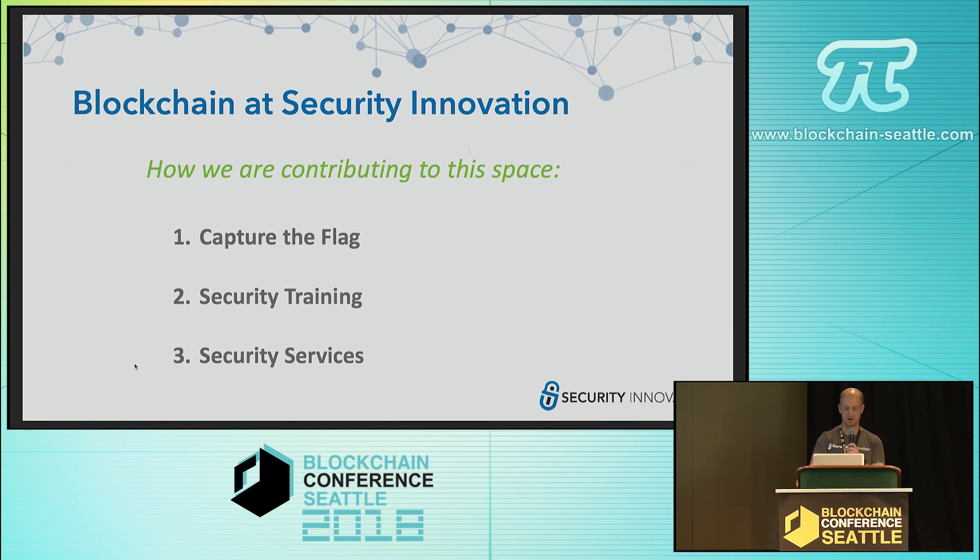The three ways we're going to do that are with our public Capture the Flag platform, through training, and through our security services.